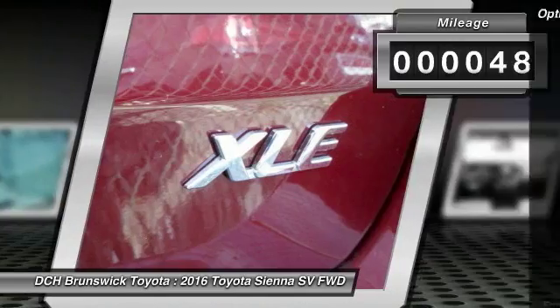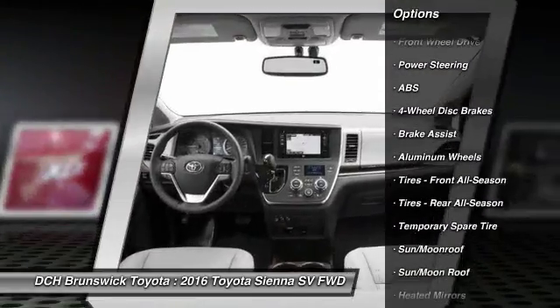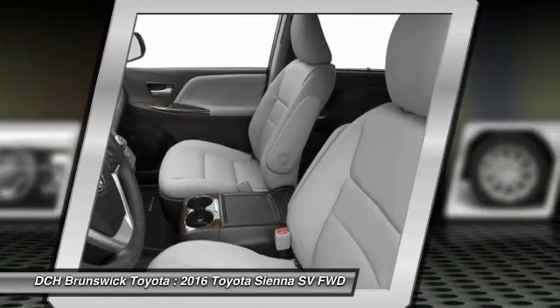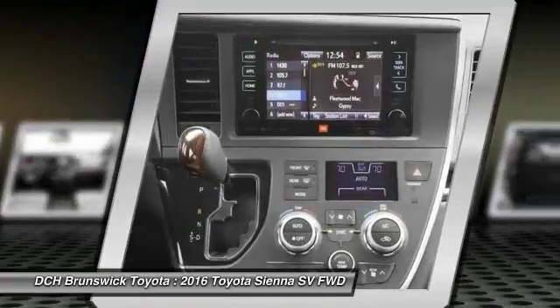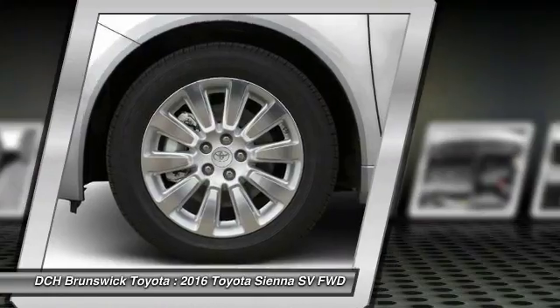Here are some of this vehicle's great options: anti-lock braking system, power liftgate, keyless entry, power passenger seat, steering wheel audio controls, backup camera, leather-wrapped steering wheel, Bluetooth, moonroof, and adjustable steering wheel.